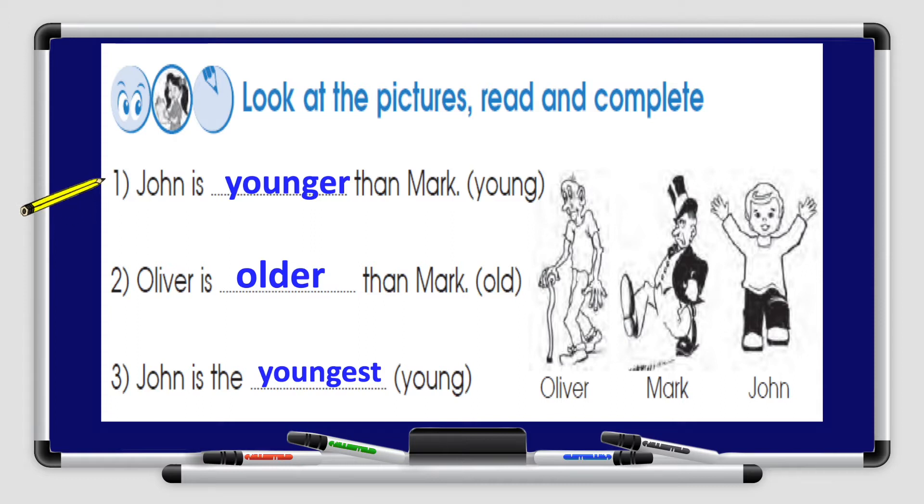Number 1: John is younger than Mark. Number 2: Oliver is older than Mark. And number 3: John is the youngest. Great job, boys and girls.